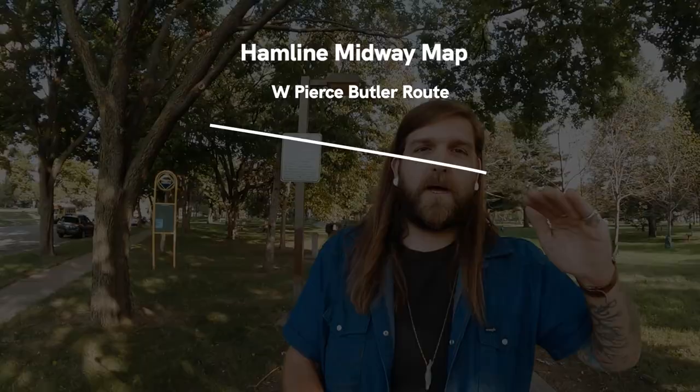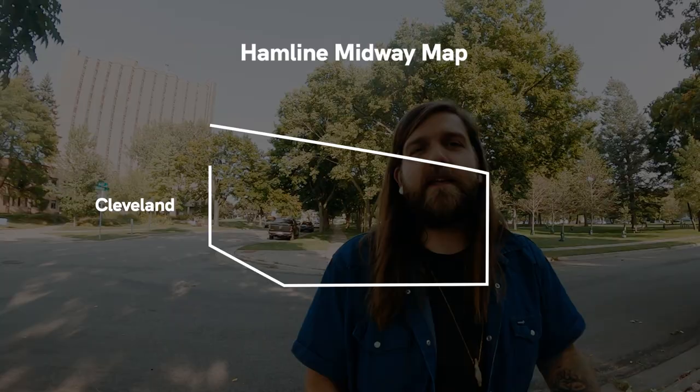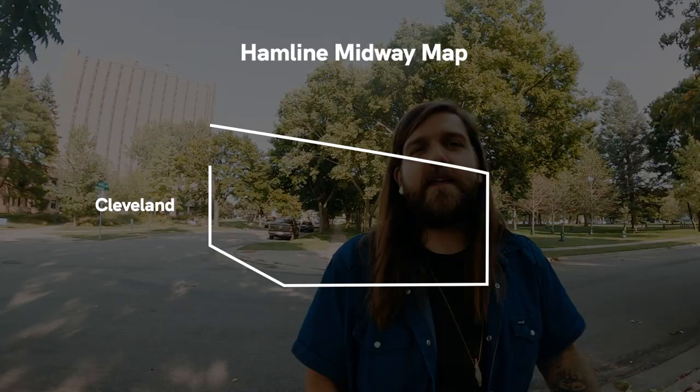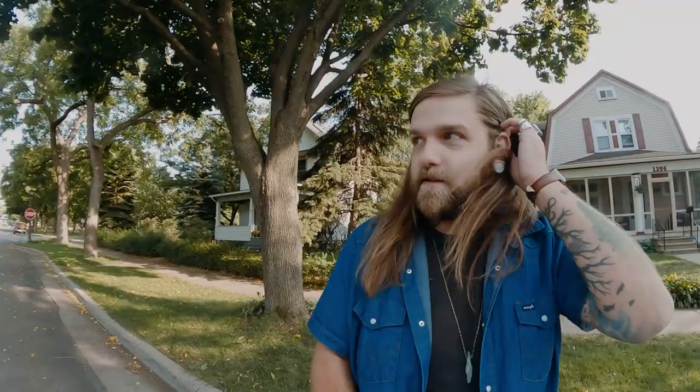Like everywhere else in the world, Hamlin Midway has four major boundaries. To the north you have Pierce Butler Route — basically the train tracks cut it off. To the east you have Lexington. To the south you have University. And to the west you have either Transfer or Cleveland. Depending on where you are in Hamlin Midway, you're about 10 to 12 minutes from downtown Minneapolis or downtown St. Paul, and about 15 to 20 minutes from the airport. You have a ton of conveniences nearby — super, super drivable area.